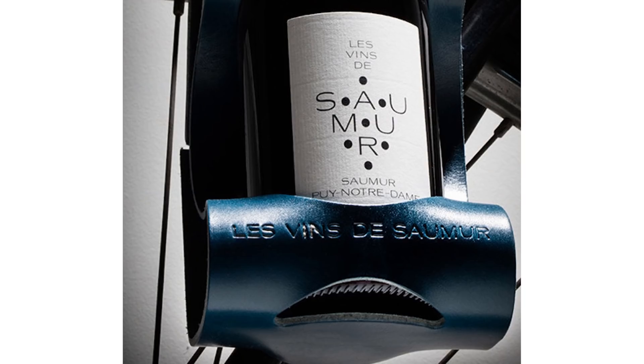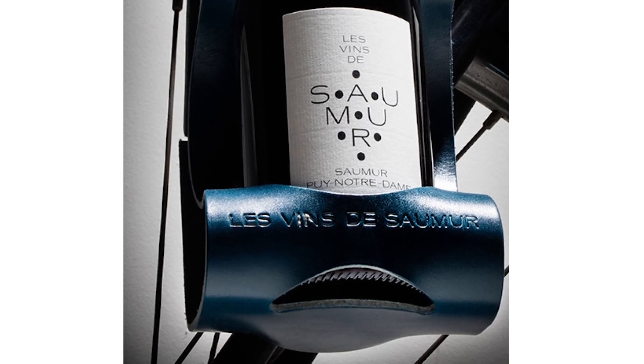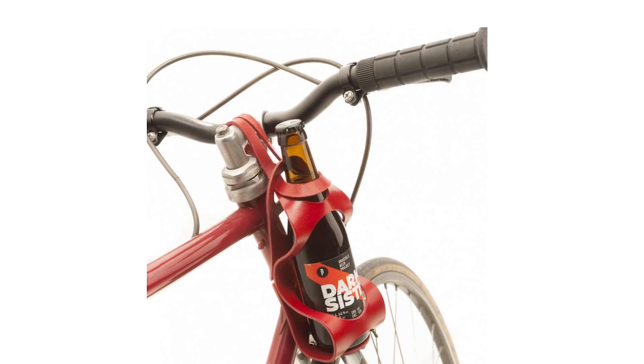Far less practical but just as lovely, La Boucle's leather wine bottle holders are perfect for the rider who prefers a more leisurely pace and wants to enjoy a decent tipple at their final destination.